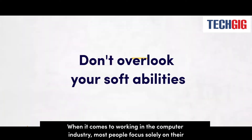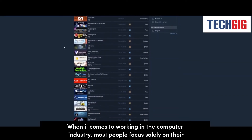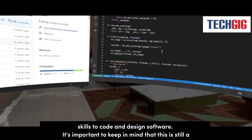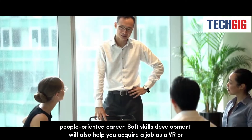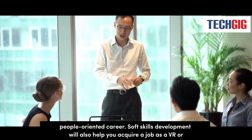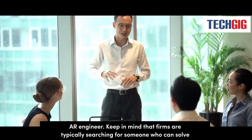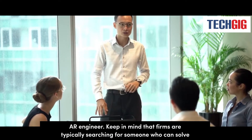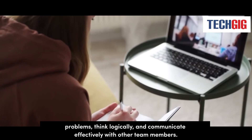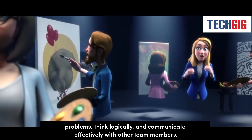When it comes to working in the computer industry, most people focus solely on their skills to code and design software. It's important to keep in mind that this is still a people-oriented career. Soft skills development will also help you acquire a job as a VR or AR engineer. Firms are typically searching for someone who can solve problems, think logically, and communicate effectively with other team members.